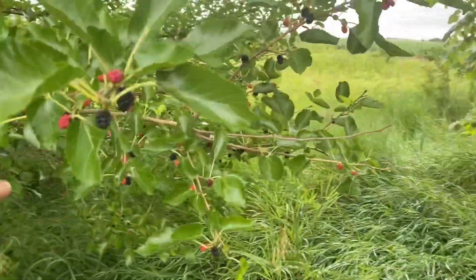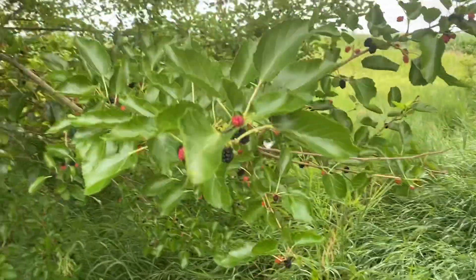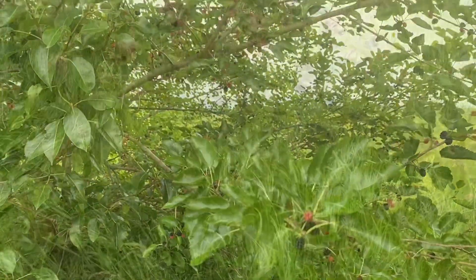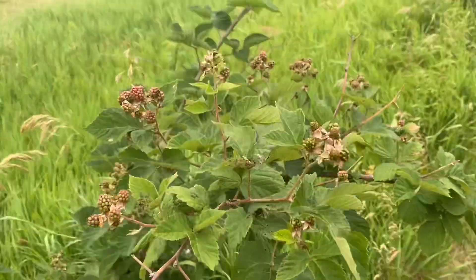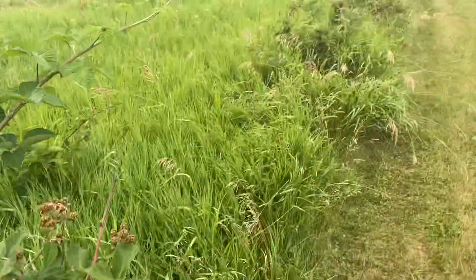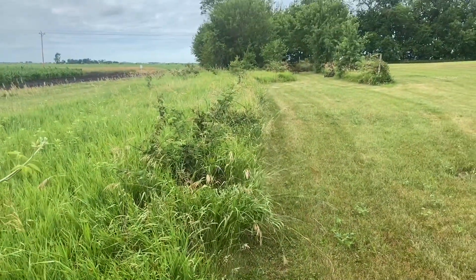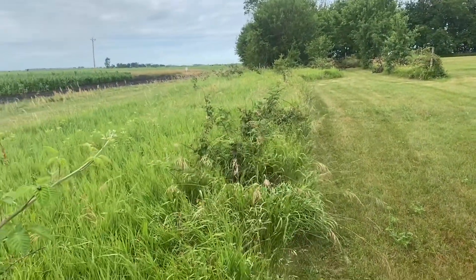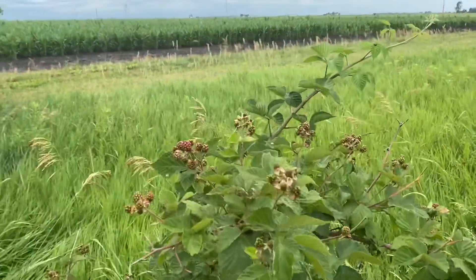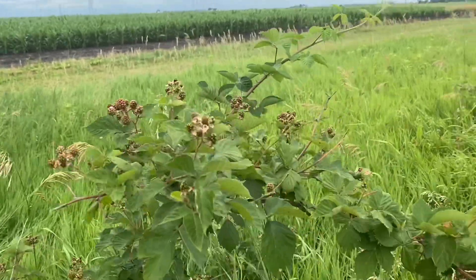Lots of these mulberry trees on the property. I don't particularly care for them — I guess the birds like to eat them. We got lots and lots of these blackberry bushes and black raspberry bushes. They're all through this area here. A lot of them are in the weeds, and I don't ever pick them, but I usually let anybody who wants to come out and get them.